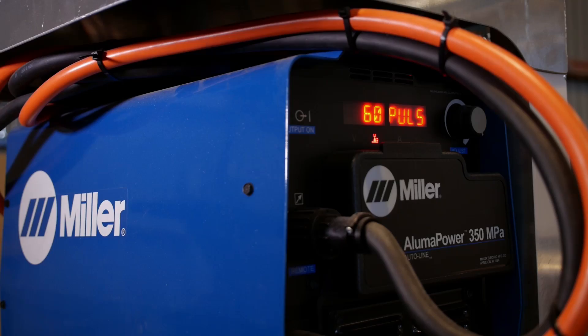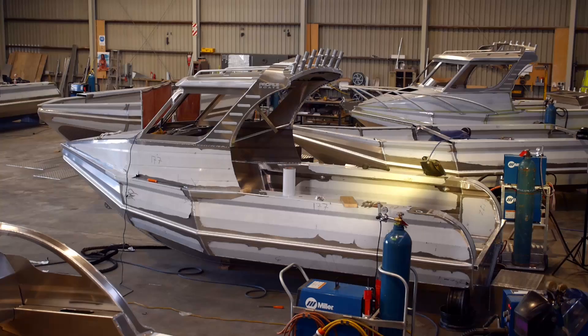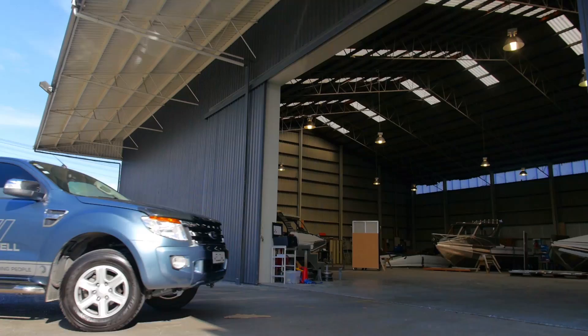The welders we use have a push-pull gun on them with a remote adjustment so we can adjust the wire speed from inside the boat, which is just excellent for what we do here. With the MIG welders we run them on single pulse. These Miller machines also have a double pulse function which has its benefits in some places, and we also have the pulse TIG which we just run standard TIG, high frequency, but we can run pulse as well.